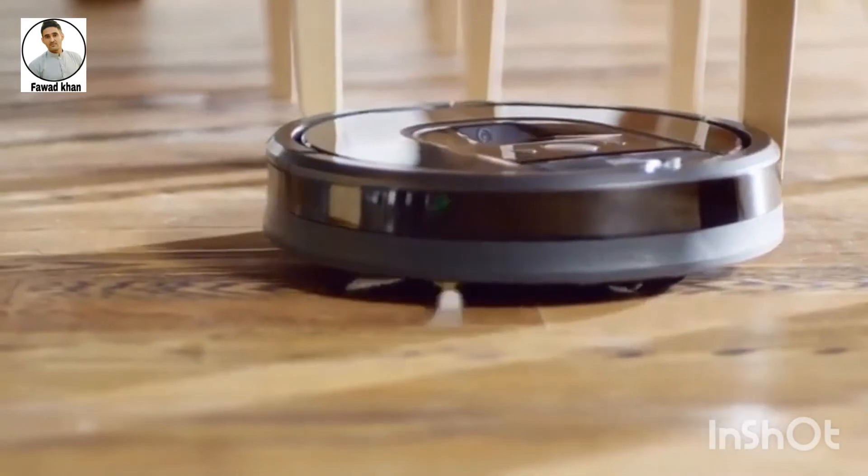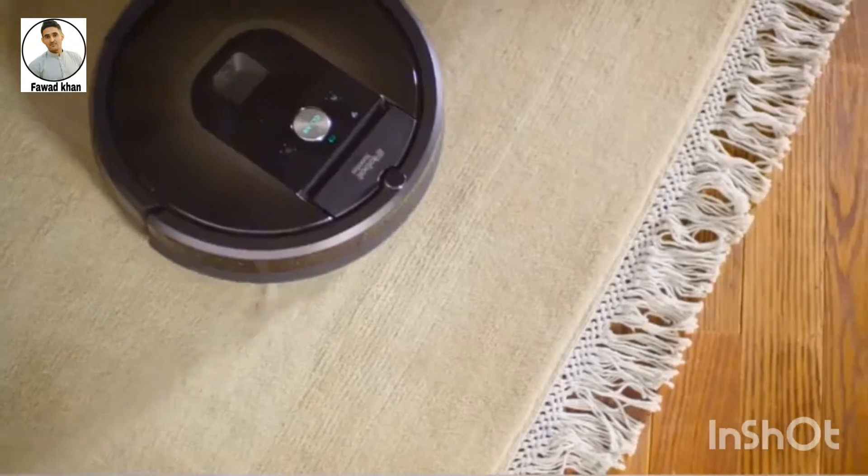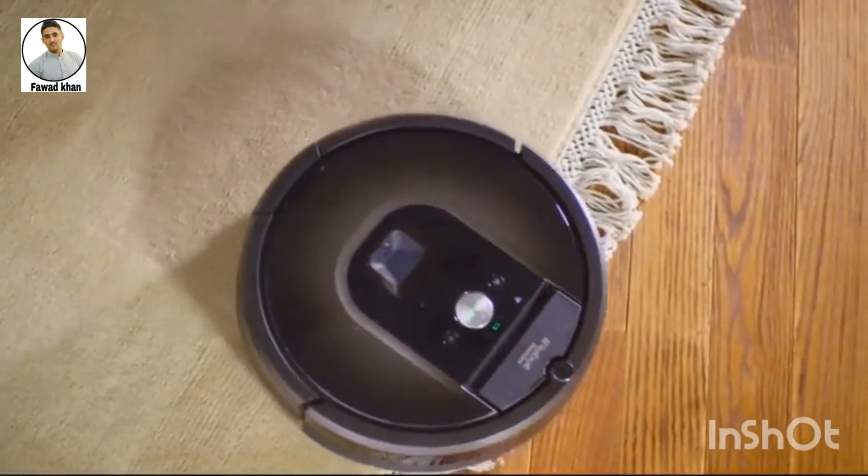And while it's best to keep cords safely tucked away, Roomba has anti-tangle technology that keeps it from getting stuck on cords, carpet fringe, and tassels.